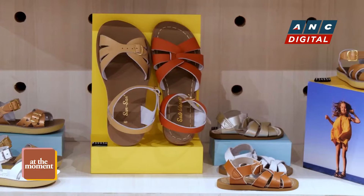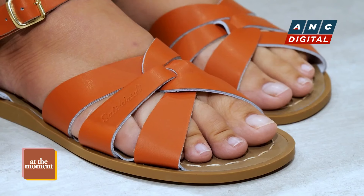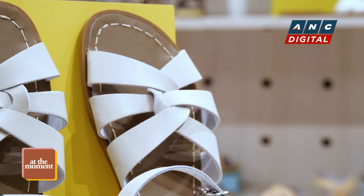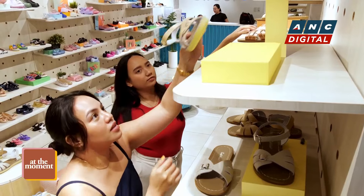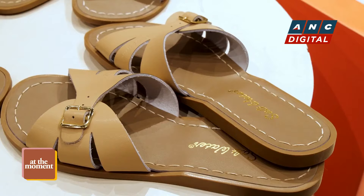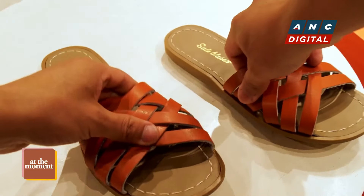For summer 2024, we have two new colors and two new styles. The two new colors are stone and paprika. Stone is really a mix of beige and light gray, which is really perfect for the neutral lovers. It comes in our styles, which are original, classic slides, and also retro slide.